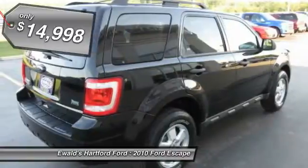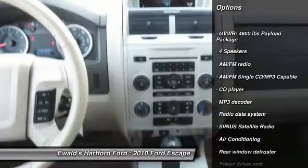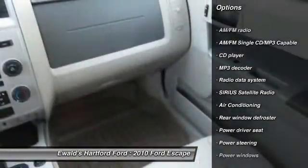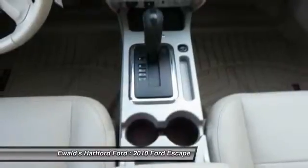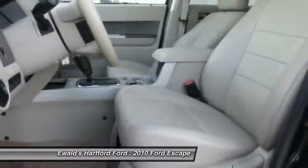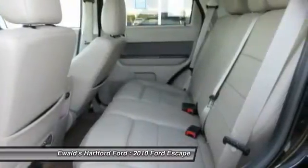Here are some of this vehicle's great options: traction control, dual airbags, leather-wrapped steering wheel, air conditioning, front power steering, AM, FM, CD, MP3 radio, compass, trip computer, CD player, power windows. Drive away with a great deal on this vehicle.